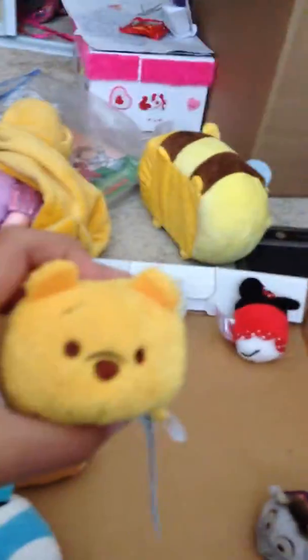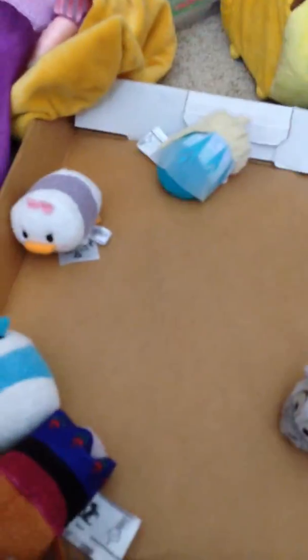Olaf from Frozen. Pluto, a classic character. Piglet from Winnie the Pooh. Pooh from Winnie the Pooh. Minnie from classic. Dale from classic. Chip from classic. There's the pile so far. Donald Duck and Daisy Duck — so cute together. Queen Elsa from Frozen. Sven from Frozen. And Anna from Frozen.